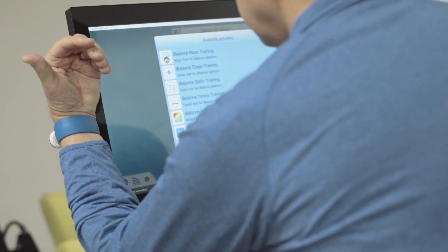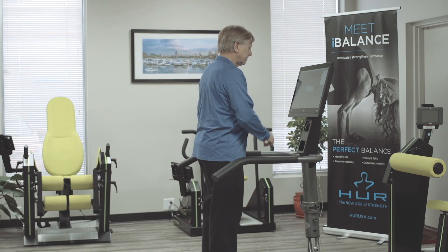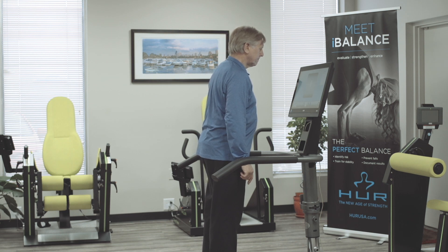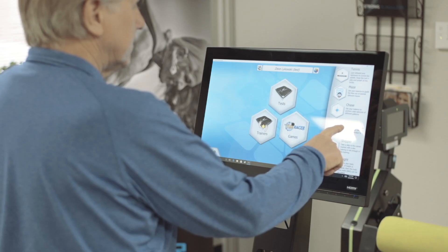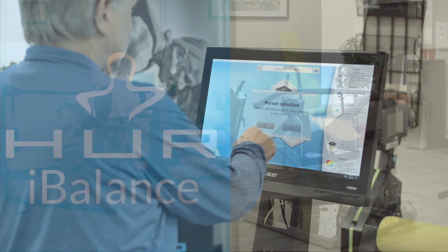The reporting tools provide clear, visual feedback about the user's balance condition. Test results are benchmarked against extensive normative data, and reports integrate seamlessly with other premium HerEyeStrength training equipment for objective and comprehensive tracking and reporting.